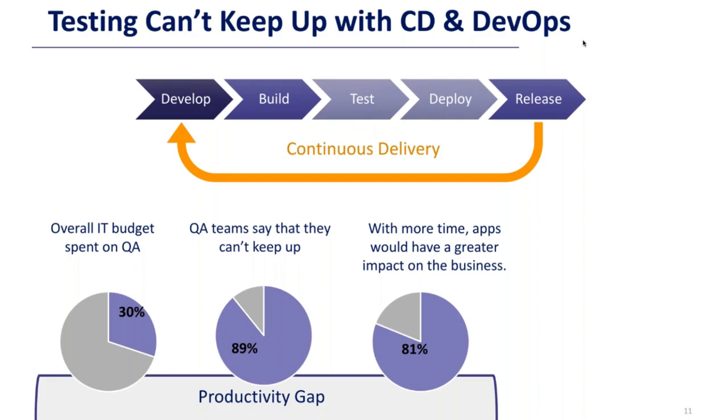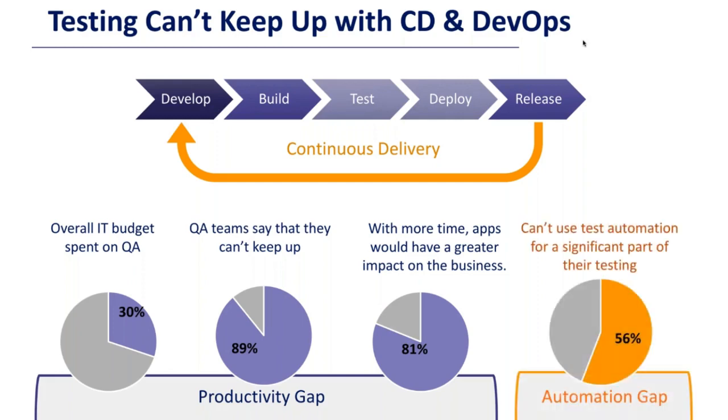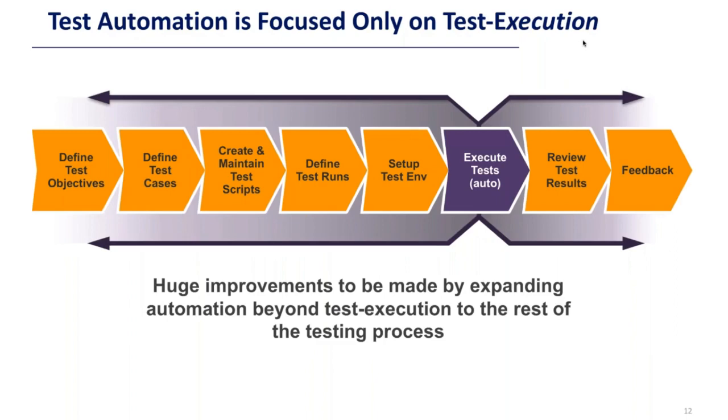You're not going to get more time — you're going to get less. You need to do more automation. Still a large amount of testing is done manually. Looking at the automation gap: 56% of organizations say they can't use test automation for a significant part of their testing. We need to increase the level of automation, do more testing in less time, and that's only going to get harder.